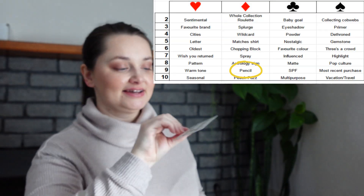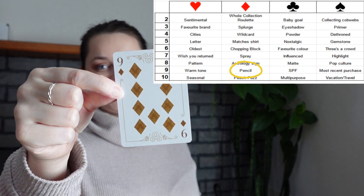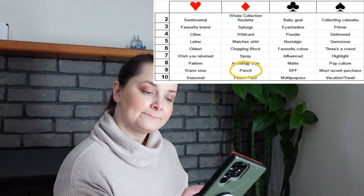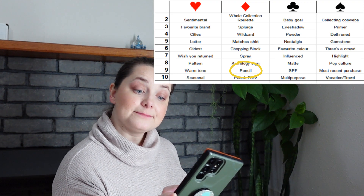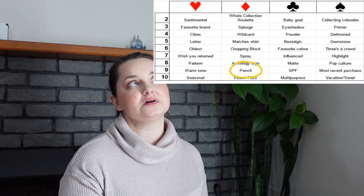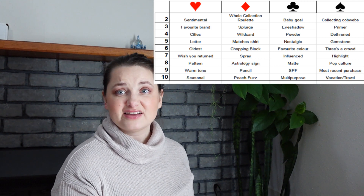Card number five is the nine of diamonds — and the nine of diamonds is a pencil. So I could do a lip pencil, a brow pencil, or an eyeliner. Those are my five cards — I'm going to go pick my products and I'll be right back.